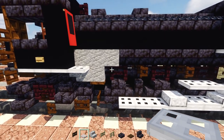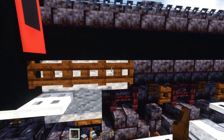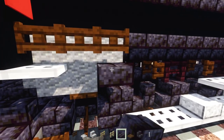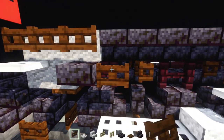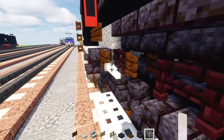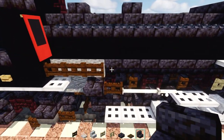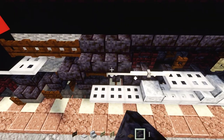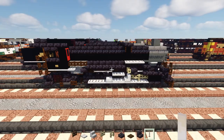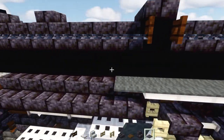Add three blocks long dark oak fence gate, then a polished blackstone brick slab to the side of that fence, a dark oak fence gate, then three blocks long of end rods. Add polished blackstone brick stairs going all the way across to the front, then gray carpet all the way on top.